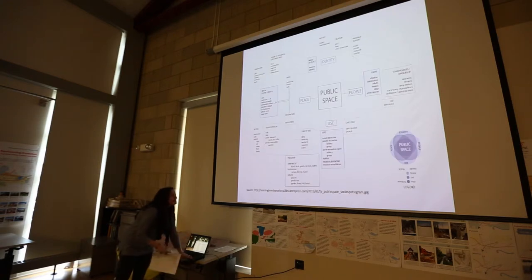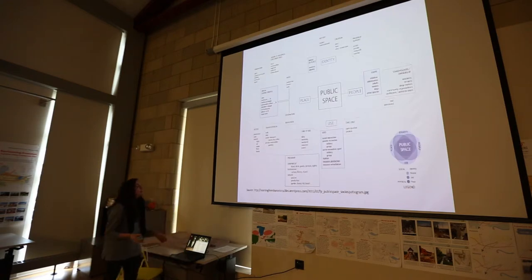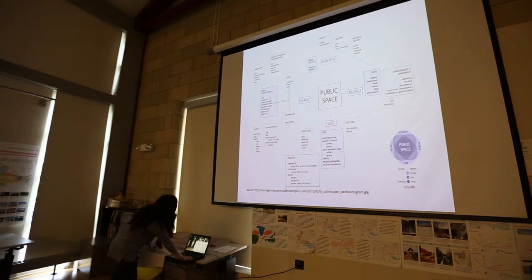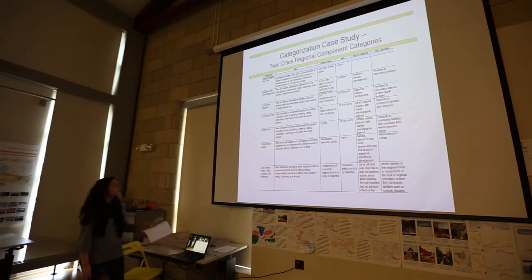This is another graphic going into the identity, place, and people, and use of public space to define how each space is used. The case study I really built from is the Twin Cities regional component categories for public spaces. Their aspects are the overall component, the use, the service area, the size, the site attributes, and the site location.